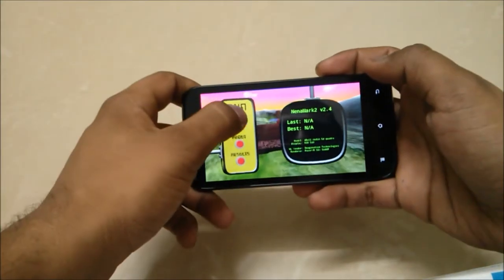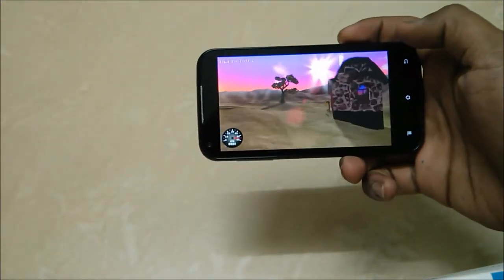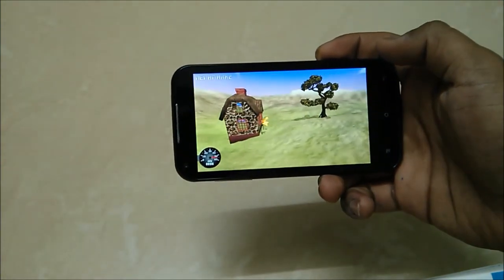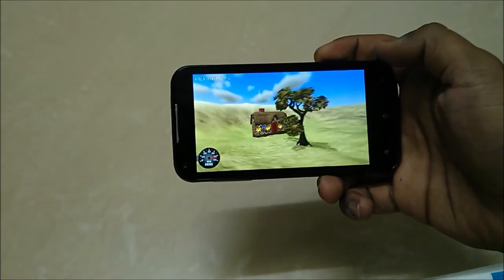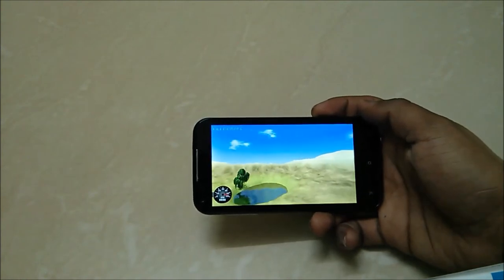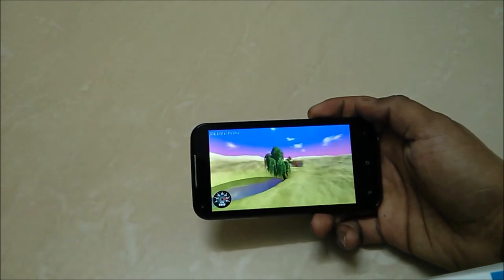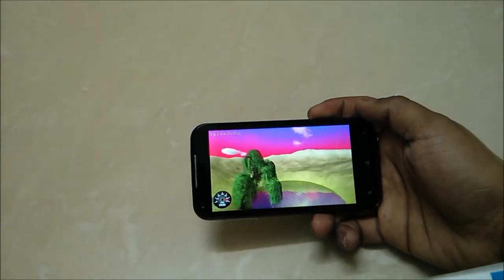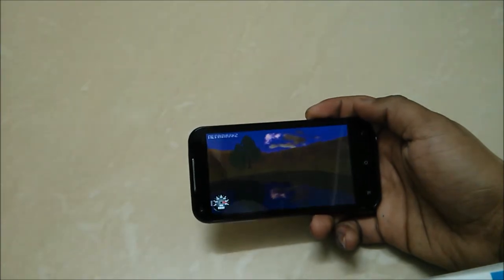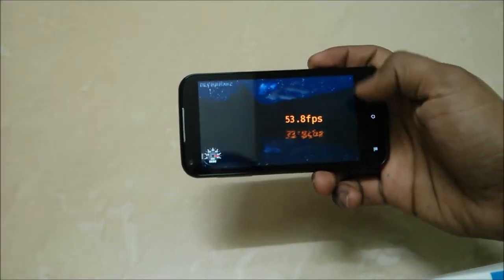Now let's have a look at the Nenamark 2 Benchmark. Let's run it. The meter is running between 40 and 50, so I guess the score would be around 40-50, and the score is 53.8, which is very great for this device.